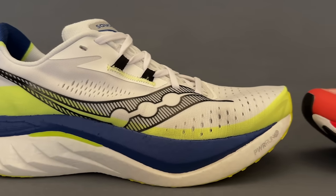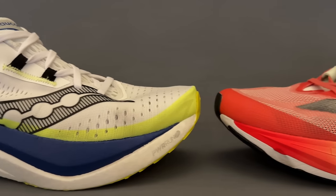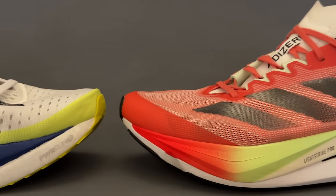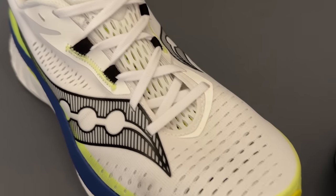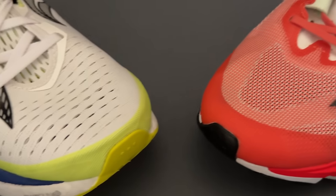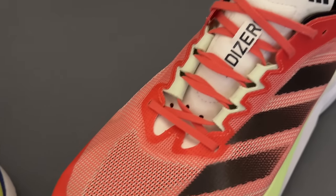The Saucony Endorphin Speed 4 and the Adidas Adizero Boston 12 — two of the top and most capable performance trainers or super trainers — but determining which one's right for you is going to come down to a few key factors.